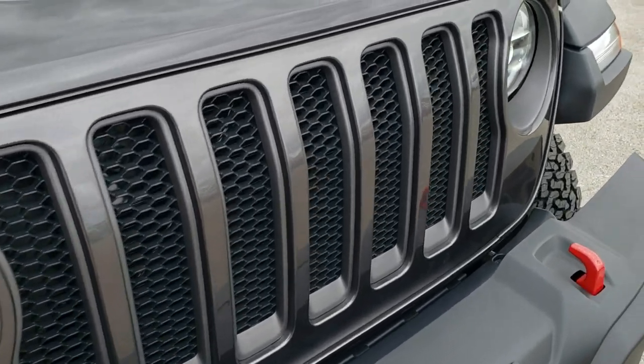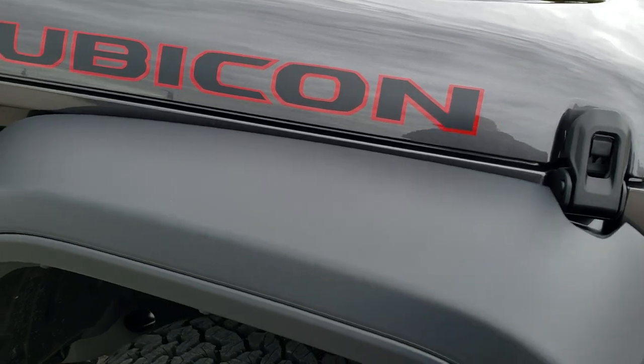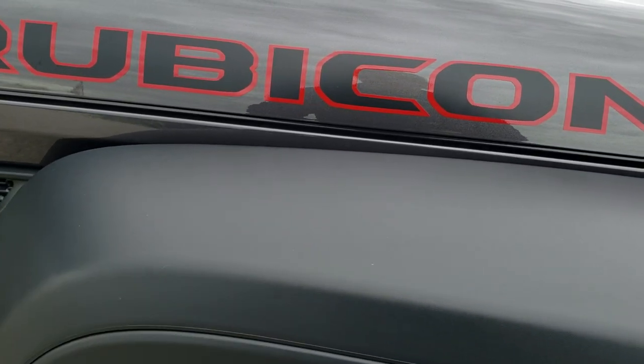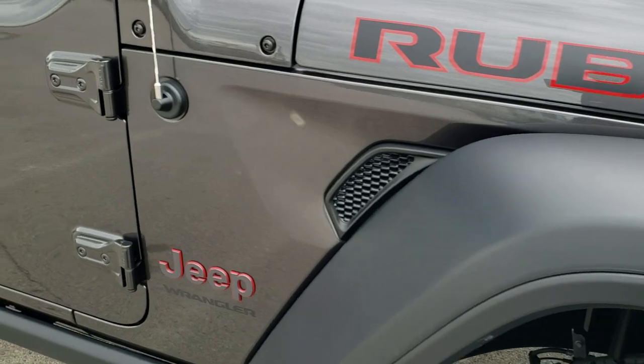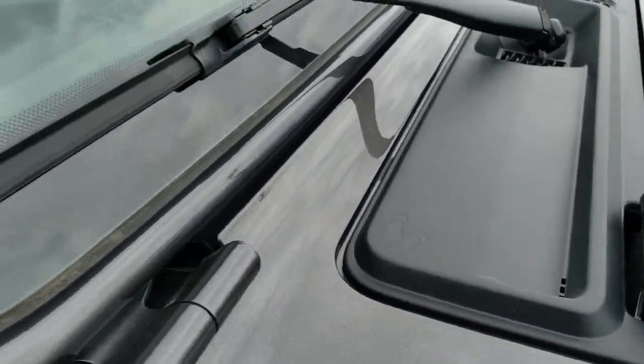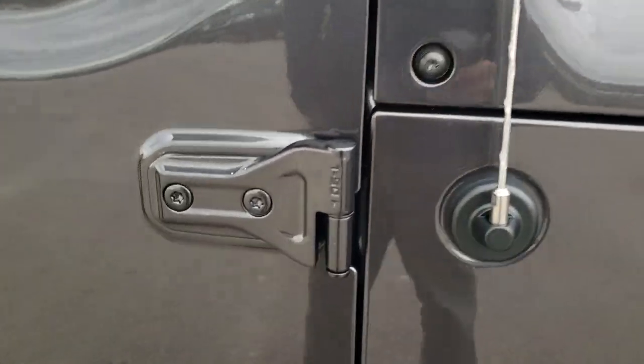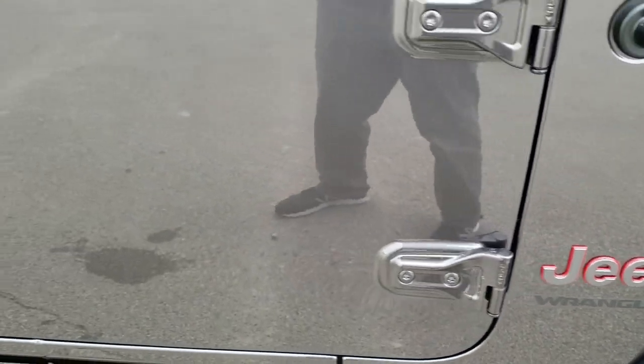You get the seven-slotted grille. You can get color match fenders if you'd like on the Jeeps and Rubicons, but this one has the plastic ones. Notice you get the little sandals on the plastic piece there — the Jeep climbing up the side of your hood. Also notice it tells you which Torx wrench to use to get those door hinges off.